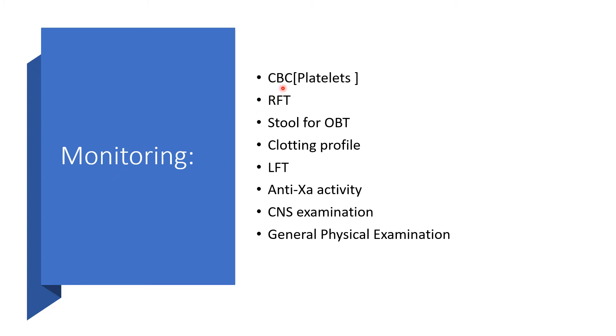Monitoring: we should have a complete blood count, including platelets. Renal function tests should be done. We should have stool for occult blood test to check for likelihood of bleeding. We must have a clotting profile before and while the patient is on the medication. Liver function test should be done. Anti-factor Xa activity should be assessed. Central nervous system examination, because there may be confusion, and general physical examination looking for signs of bleeding like fatigue, purpura, ecchymosis, hematoma, and so on.